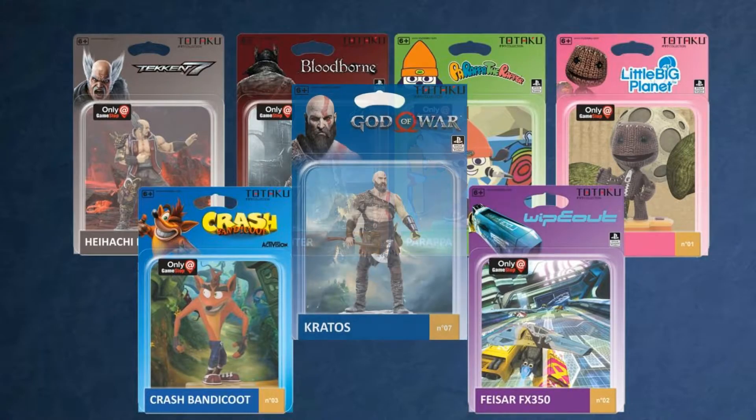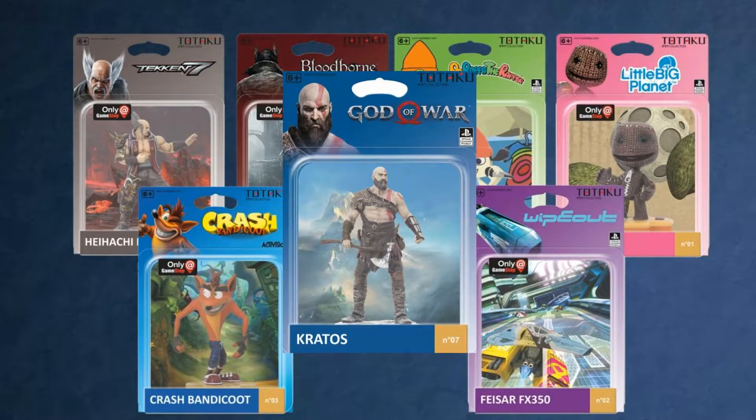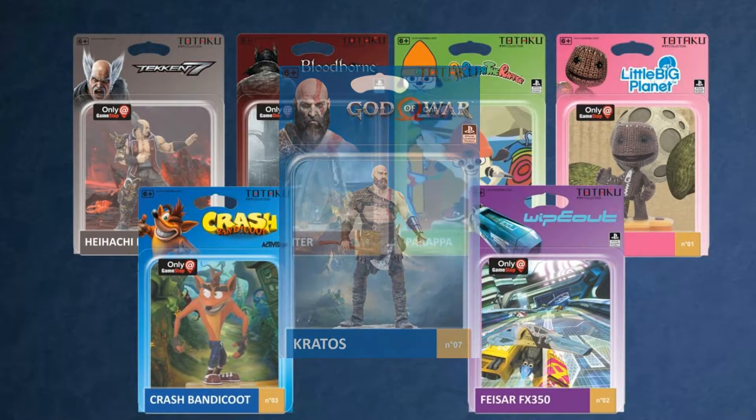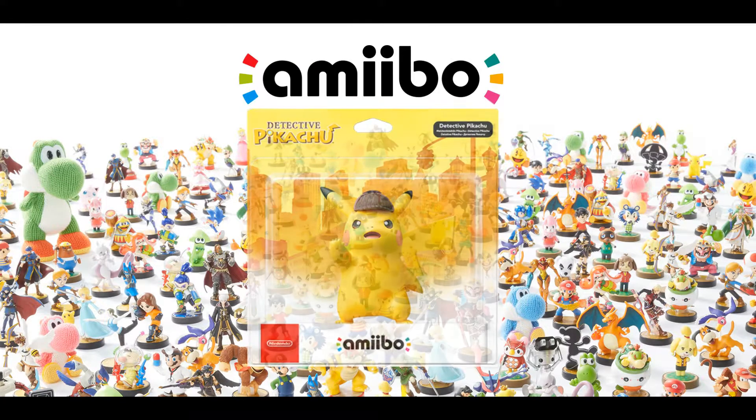The packaging is also very familiar to amiibo collectors, with a colorful backdrop and artwork featured for the game, and an open window display so collectors can get a full glimpse of the figure without having to unbox it. Other than that and the fact that they're accurate game models, they aren't really much like amiibos at all.